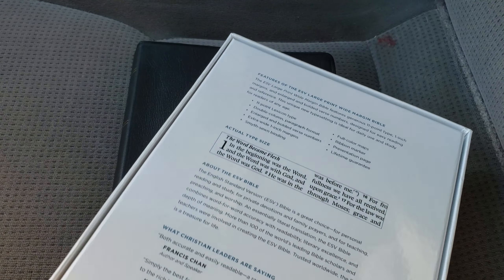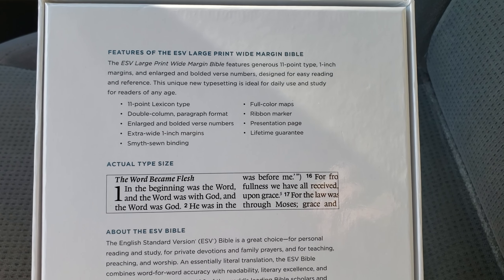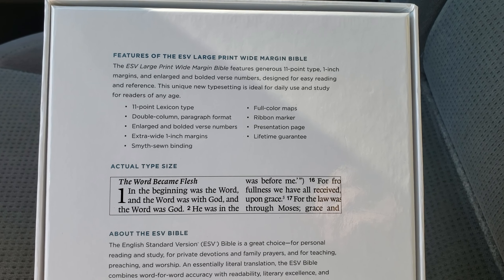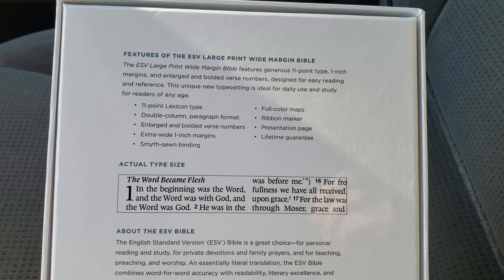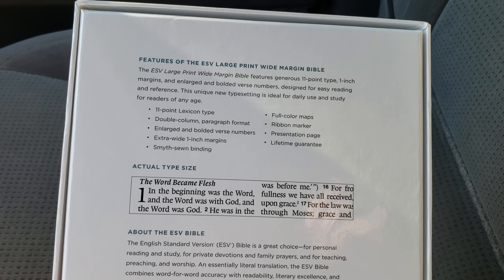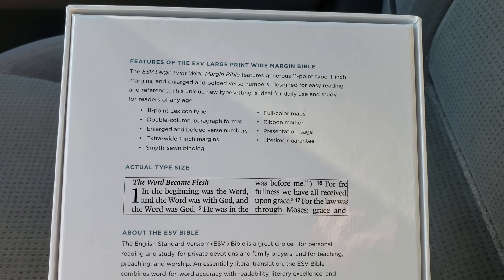Very good representation — looks just like that, which you'll see here in a second. The features: 11-point lexicon type, which I love from Crossway; double column paragraph format; enlarged bolded verse numbers, which makes it a little bit easier to find the verses when preaching. Extra wide one-inch margins — it's one inch, but you'll see it's not your standard wide margin. For me, I love it. It's the perfect size, about the size of a regular concordance, just a tad bit bigger. It is a Smithstone binding, full color maps, ribbon marker, presentation page, and a lifetime guarantee — no questions asked.